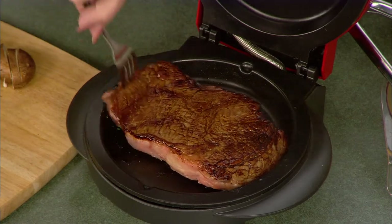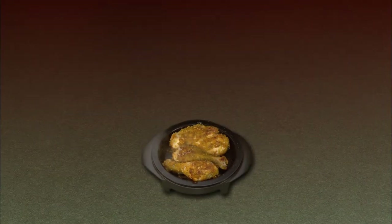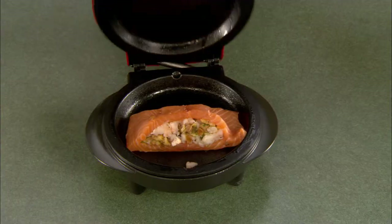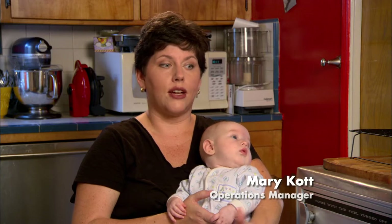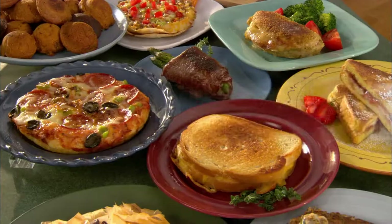Powerful enough to sear meats, yet gentle enough to bake a crispy crust. You're able to fry, bake, and grill with just one appliance. The chicken breast will cook in like seven minutes, where if I put them in the oven, it'll take like 20 minutes. You don't overeat this way, and you don't get any extra calories because you don't have to use a lot of oil or butter. To have anything where I can actually bake without heating up the kitchen is a plus for me. It's probably the best product that I've ever bought off of a television ad.